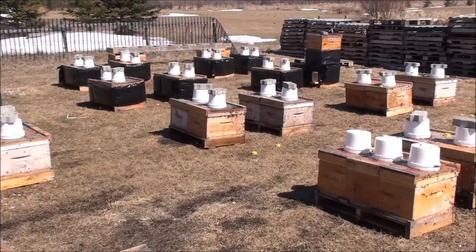It's been a long time since I've seen and heard this much activity in the apiary. It sure does a person good to hear and see this much activity.